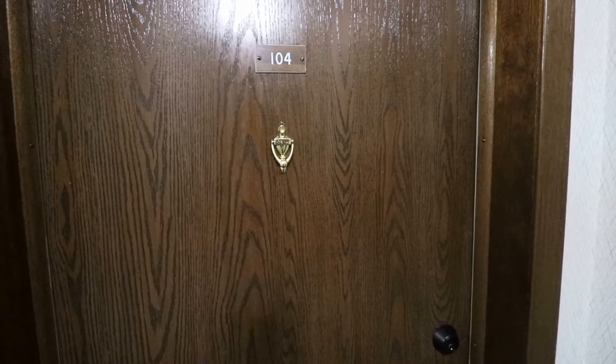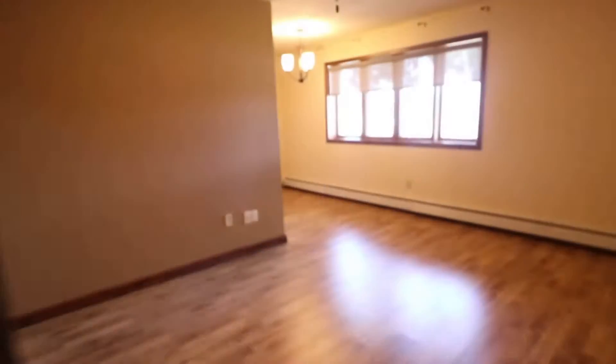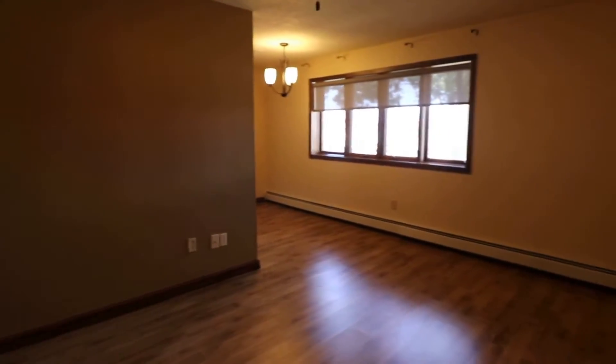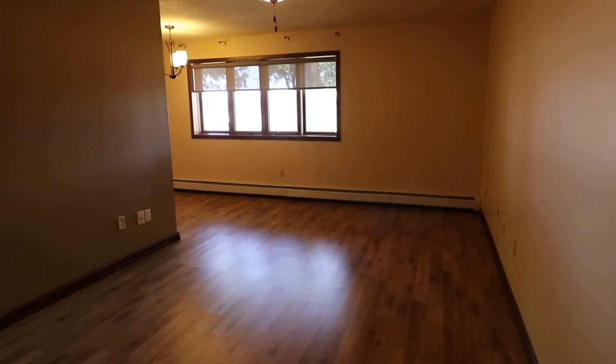Here we are at 3540 South Gateway Boulevard, this is unit 104. Go ahead and take a look inside — this is our virtual tour. Right away we go into our very spacious living area with lots of windows for natural lighting.